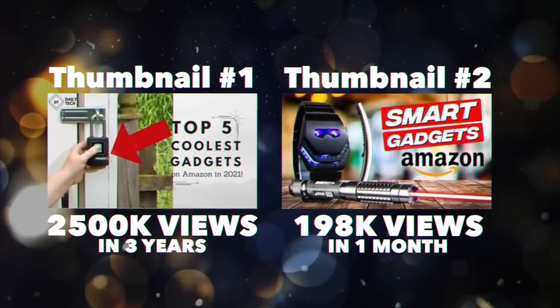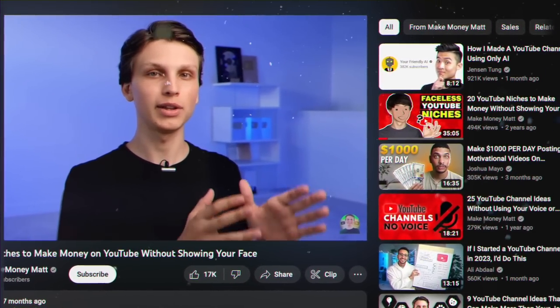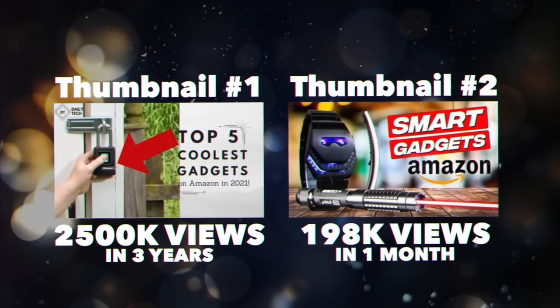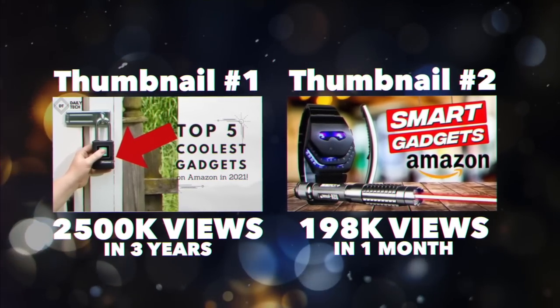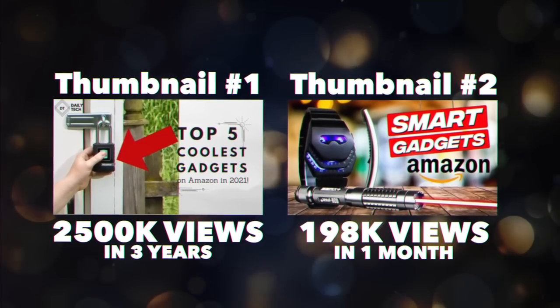Thumbnail number one has super small text — that's terrible. Thumbnails appear very small in many places on YouTube, so you want your text as big as possible and keep it to a minimum. Instead of saying 'new channels 100 subscribers in 24 hours,' just put '100 subscribers' in as big text as possible. There's also a ton of blank space, it's hard to read, and the primary elements — the person and the text — are very small. We want primary elements to be as large as possible.